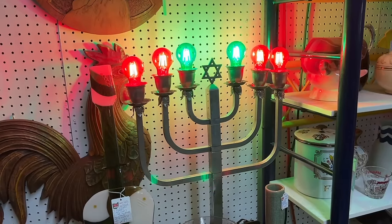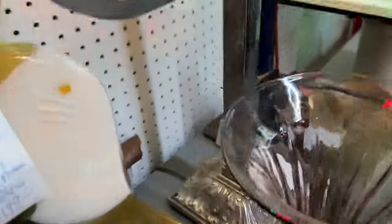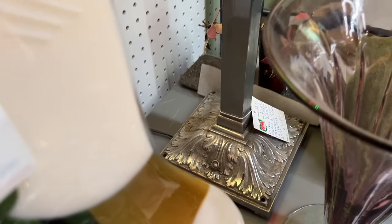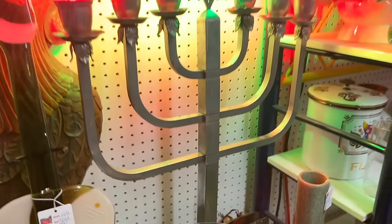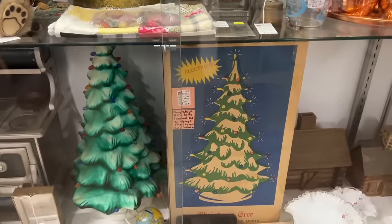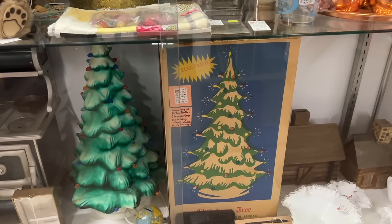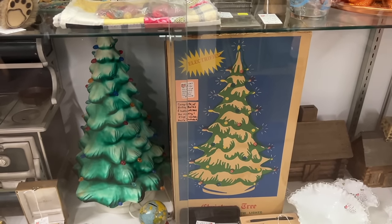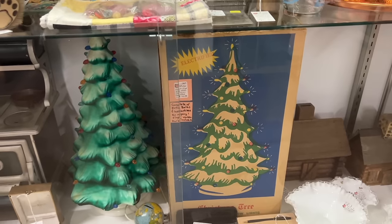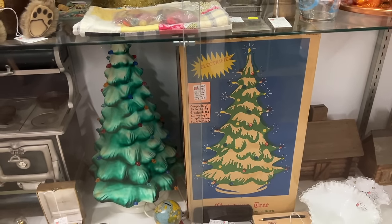Look at this menorah — isn't this fun? It actually was done as a lamp originally now that I see the base. That is just really cool. It looks like it's from the 1940s or 50s and it is priced at $4.95. It's not just a blow mold Christmas tree — it's in the original box from about 1970, complete with extra bulbs and instructions. It's priced at $135 and in this market that seems like a pretty good price for these.